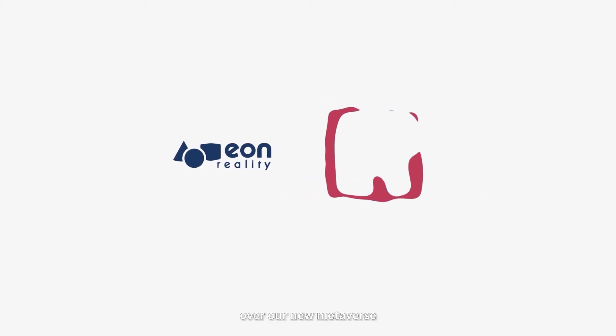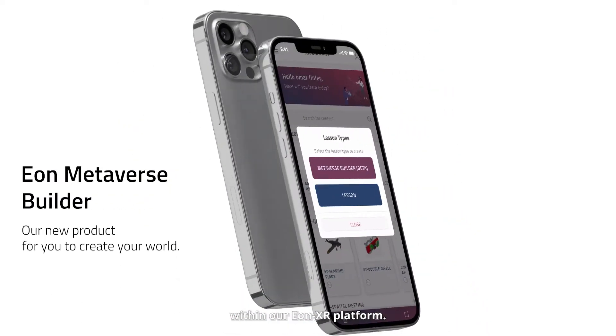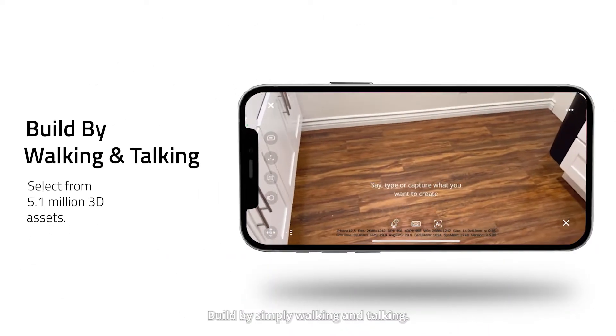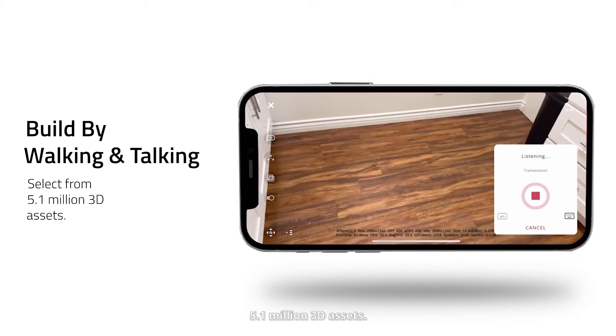Today, we're going to be going over our new Metaverse Builder, exclusively within our Eon XR platform. Build by simply walking and talking — you'll be able to choose from over 5.1 million 3D assets.